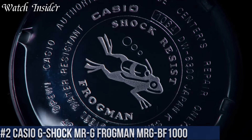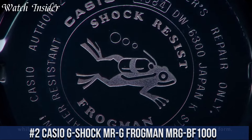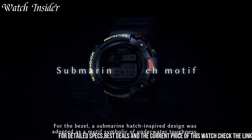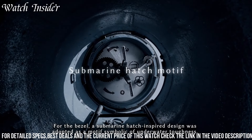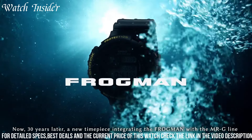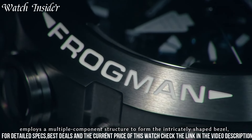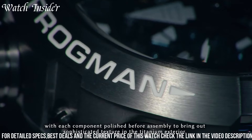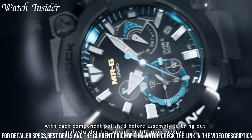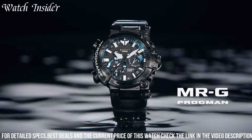Number 2: Casio G-Shock MRG Frogman MRG-BF1000. A stunning timepiece that combines functionality and style. Featuring a tough titanium case and band, this watch is built to withstand extreme conditions. It has a black dial with white accents and an analog display with a digital sub-dial for easy reading. The watch also has a variety of features, including a depth gauge, thermometer, and world-time display. With its exceptional durability and advanced features, the MRG-BF1000 is an ideal choice for anyone who needs a reliable and rugged watch.